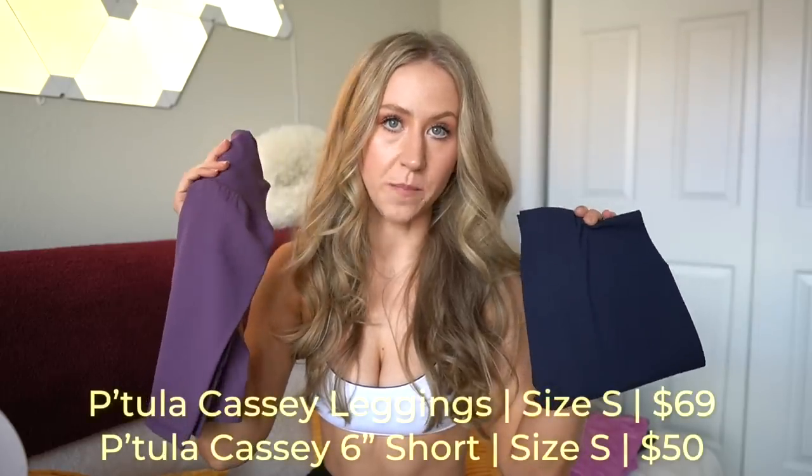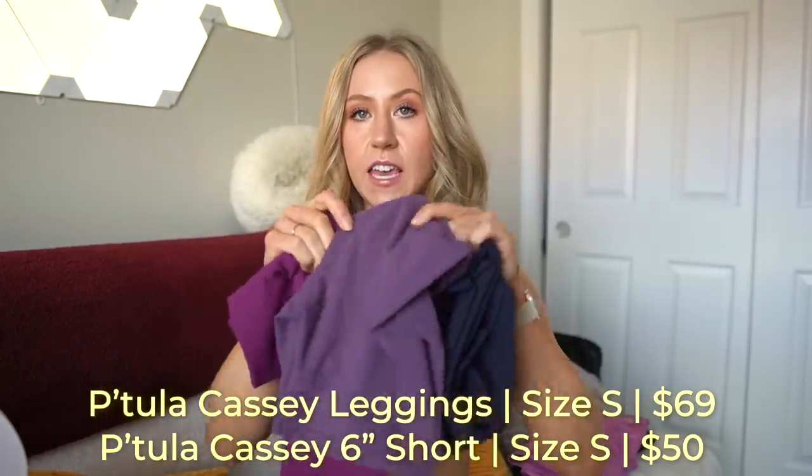The Cassie leggings and shorts are back in black, magenta, navy, and viola. Leggings come in 23-, 26-, and 28-inch inseams — love all the length options. I got a 26, which is fine at 5'9". The Cassie is made of an ultra-thin, very lightweight brushed material. The shorts come in 4-inch and 6-inch in all colors, with an 8-inch available in black only.